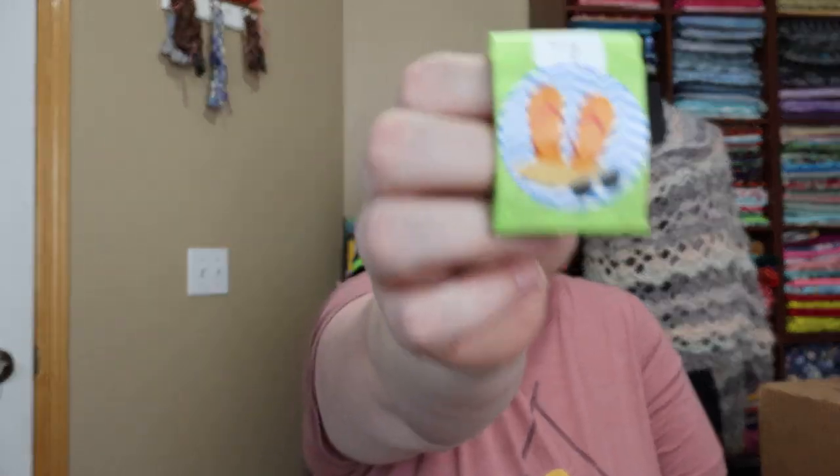I have one of the other orders from Mary Maxim that I talked about in the last video that we're going to open today and take a look at. But first, we're going to look at day seven of the stitch marker of the day from the summer set from Ellie Leyva at Ellie Leyva's Crafts and More. Let's see what she has in store for us today.